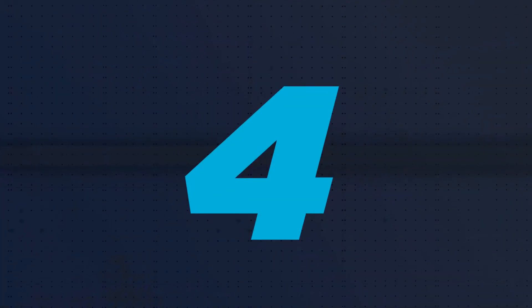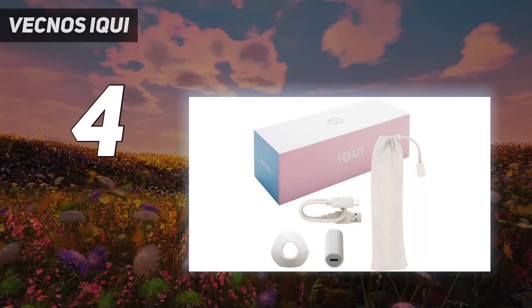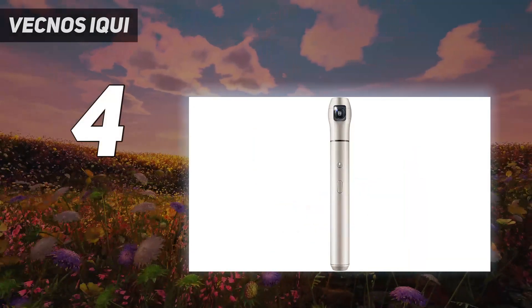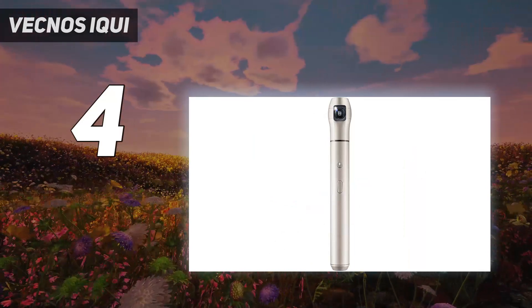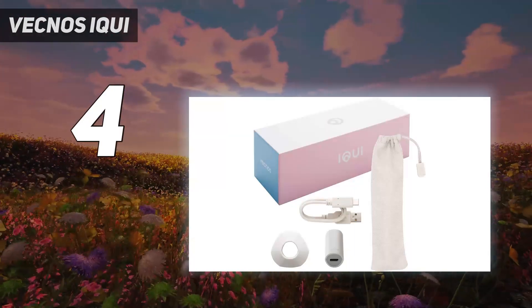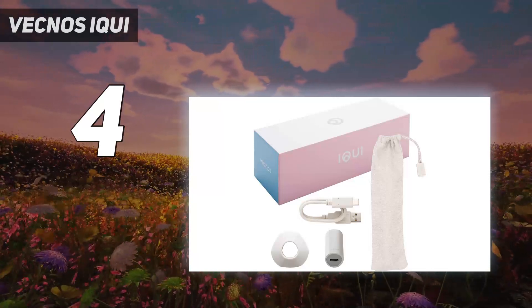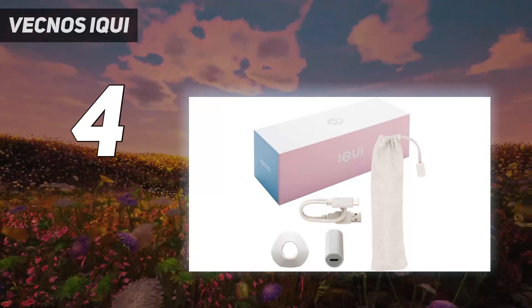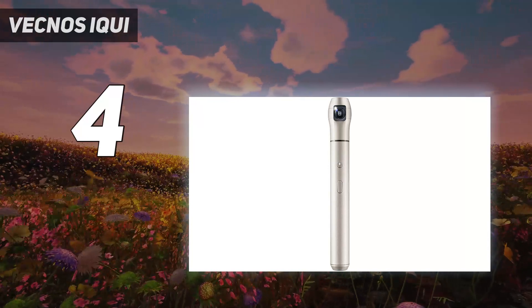Coming in at number 4: the Vecnoziki. The Vecnoziki is a 360 camera designed for those who want to take photos or videos at a moment's notice. The camera starts up in a flash and snaps pics just as quick. Its small, pen-like shape makes it a cinch to store in your pocket, too. Vecnoziki's app then takes your photo and turns it into a mini-movie, which you can then share with the rest of the world.